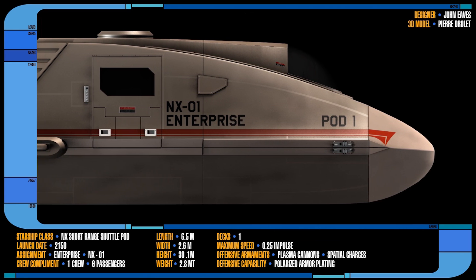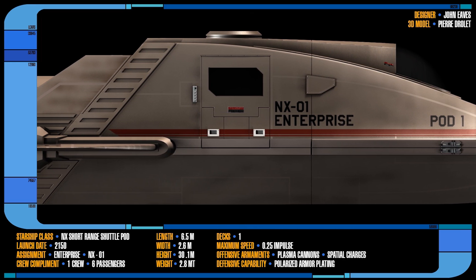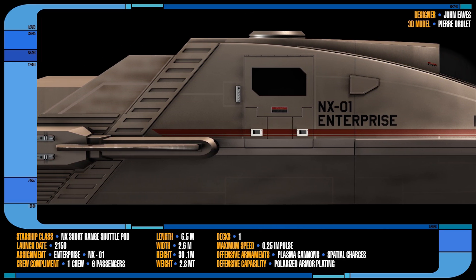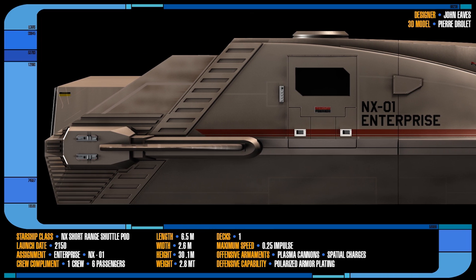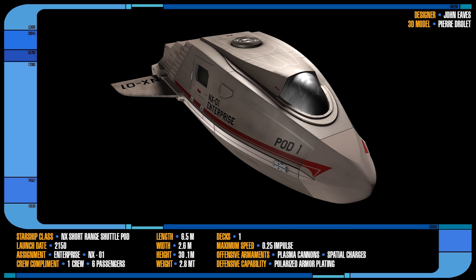The Shuttlepods were protected by a titanium hull and utilized polarized hull plating as a defensive measure. They were able to take a few phase cannon hits before any real damage occurred, but overall these craft were not very resilient to explosive or projectile weapons.